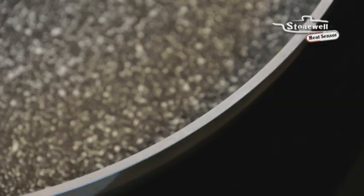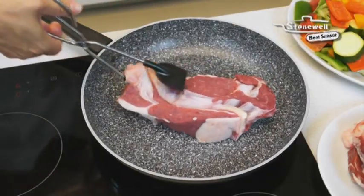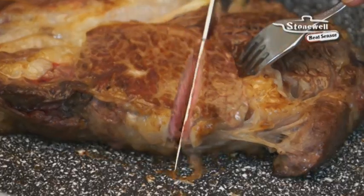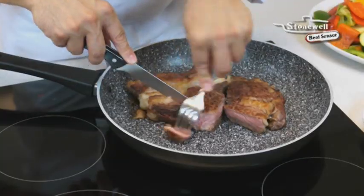That's how you know it's the right time to add the food, so the frying pan cooks perfectly every time. Thanks to this heat sensor technology, the foods you cook will be juicy and retain all their flavour. The result is perfectly cooked food.